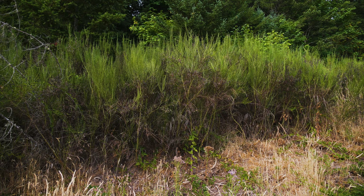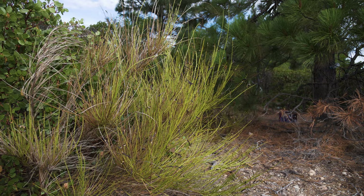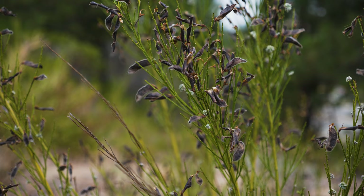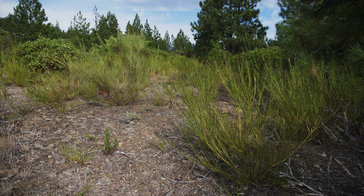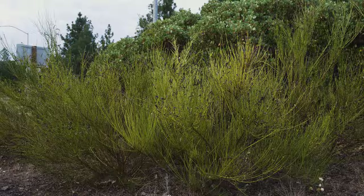Scotch broom is a major concern for displacing native species in natural areas, grasslands, and commercial forests. Cattle generally avoid grazing Scotch broom. Older growth is unpalatable, and toxic compounds and seeds have resulted in livestock death. Wildlife, goats, and sheep will browse young growth and flowers.